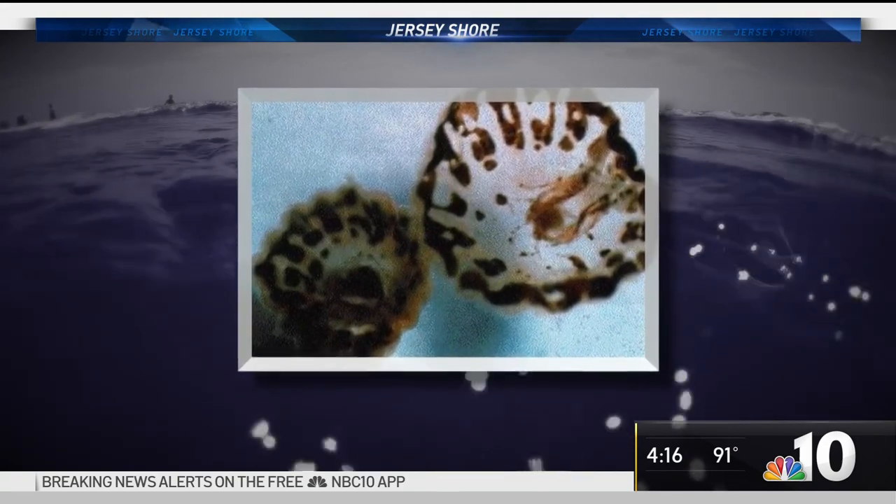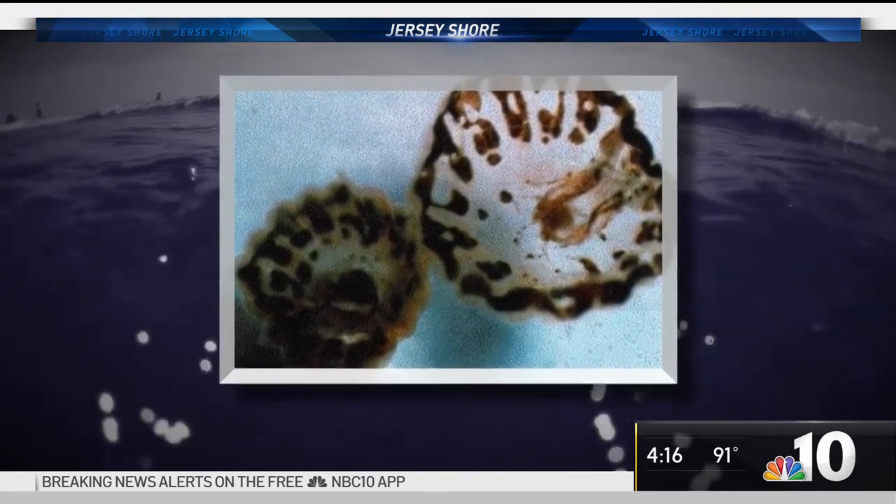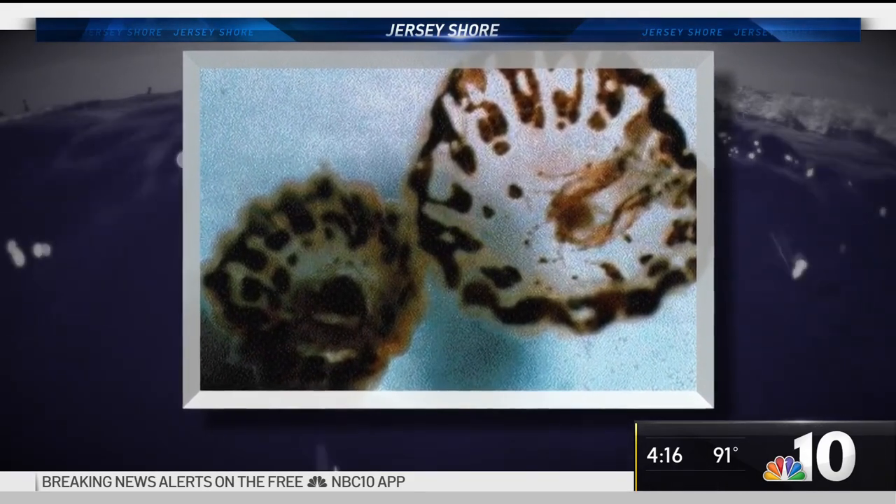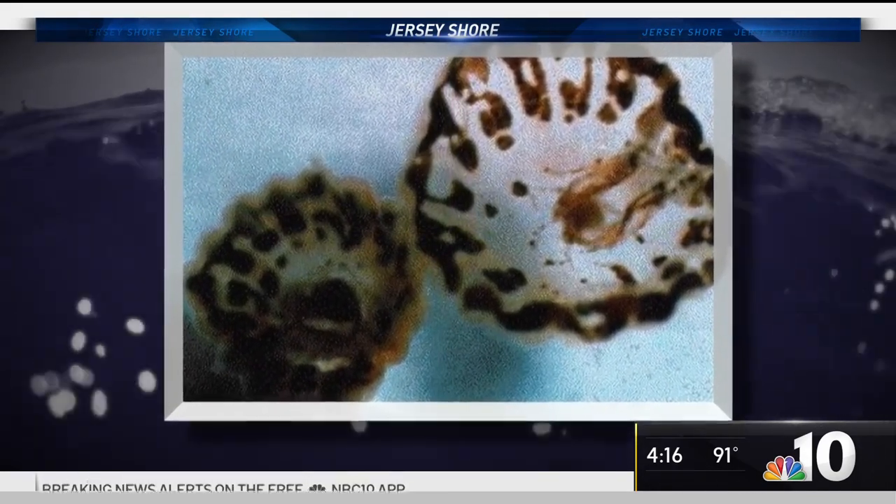Experts say although often called sea lice or sea bathers eruption, they're actually the larval form of a very small jellyfish called a thimble jelly. Because they're so small, they tend to get under clothing, and once that water with those larvae is trapped, the stinging cells start to go off — that's where the irritation comes from.